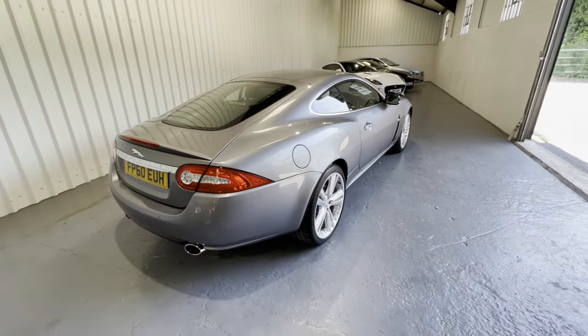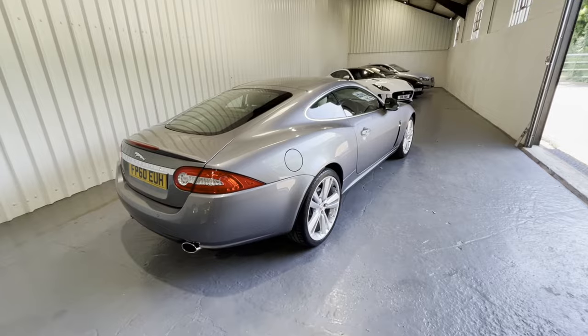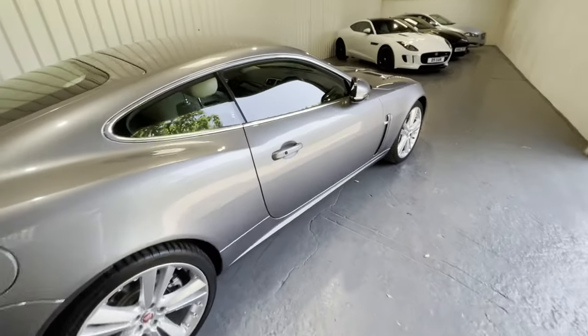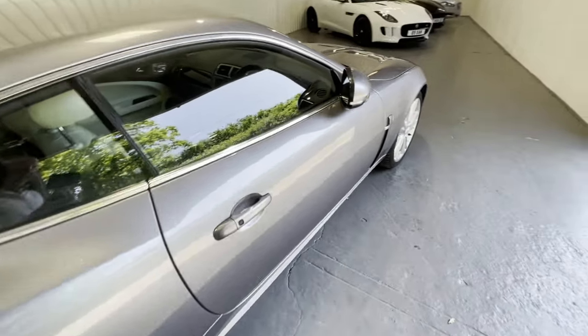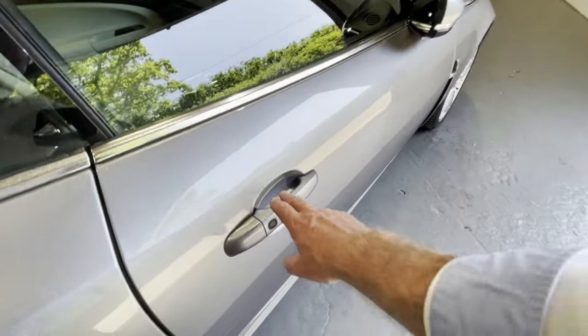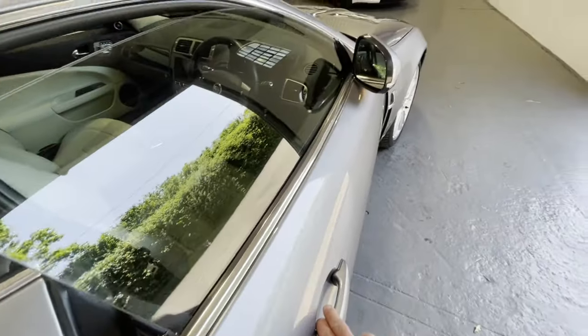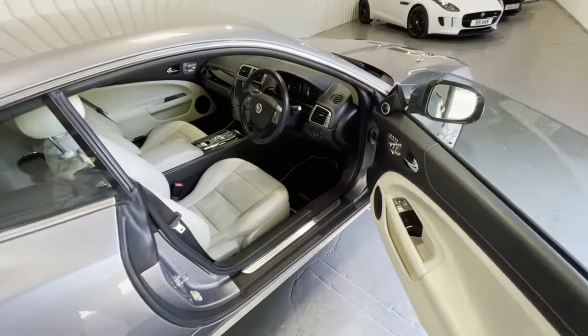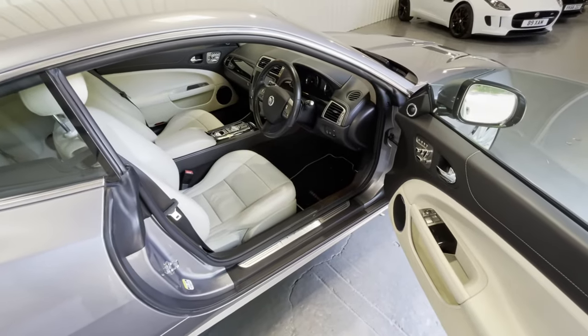Inside is just as good as outside, so let's take a look in the cabin. The car comes, of course, with two remote key fobs, but one of the features is keyless entry — so as long as the key fob is somewhere around your person, you can simply grasp the door handle and pull it. That unlocks the car, the power fold mirrors pop out into position, and we can look into this stunning interior.